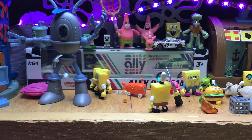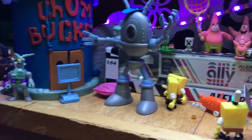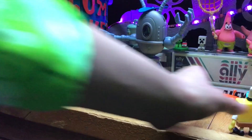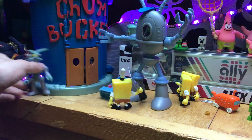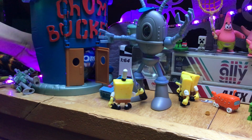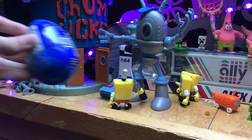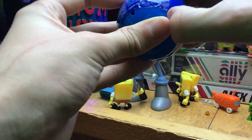All right, the next egg, guys - you could probably see them all because in this shot right here, it's going to be inside of here. Let's move Karen out of the way. It's going to be inside the Chum Bucket. And this is going to be an Oreo egg - if you're a fan of it, go ahead.